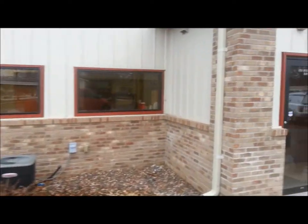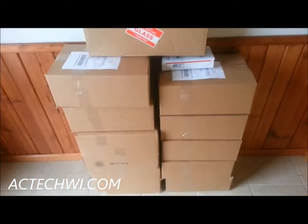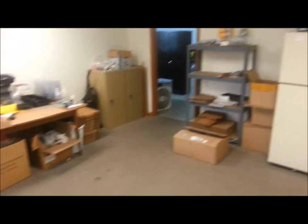We're going to walk into the front of the EC Tech shop here, walking in the front door. Take you guys on a quick tour. We've got some packages going out today. This is our little break slash shipping room. Got a couple of Misty's there in the corner.